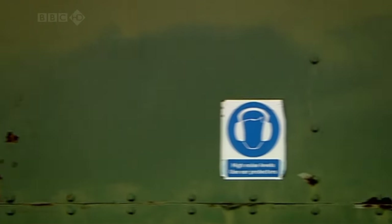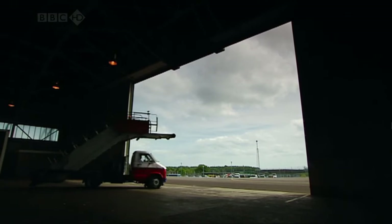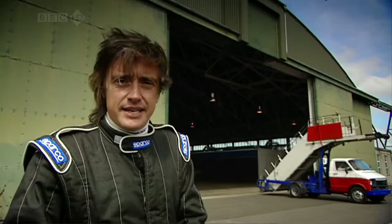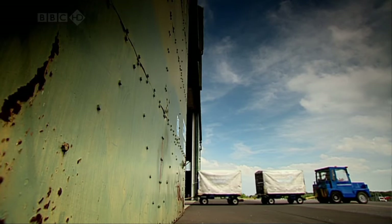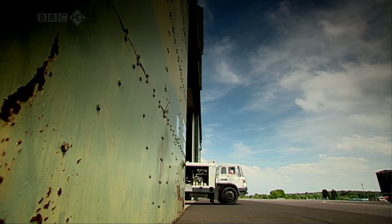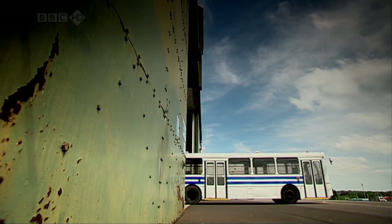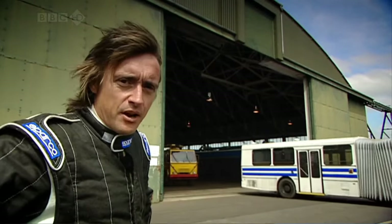So let's begin by assembling a selection of typical airport vehicles. First up, the aircraft steps — never there when you need them. Let's hope they can buck their ideas up a bit today. Then we have the thing that lugs the luggage around, complete with the luggage. The fuel tanker — heavy and full of stuff. Fuel. Next, the bendy bus that ferries the passengers around. We're already pretty familiar with those.